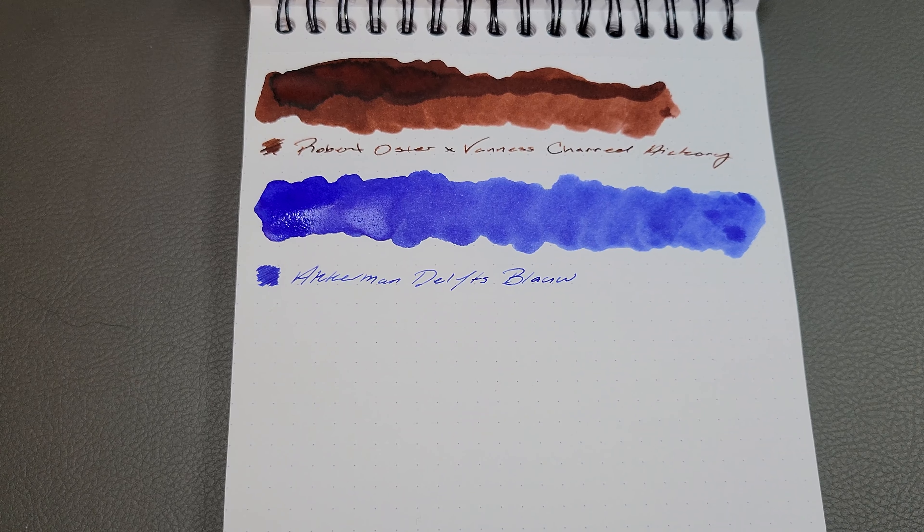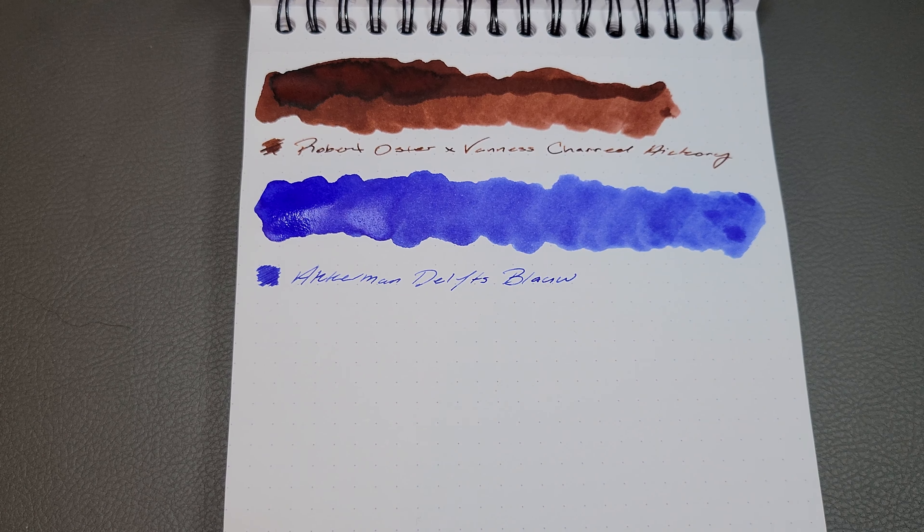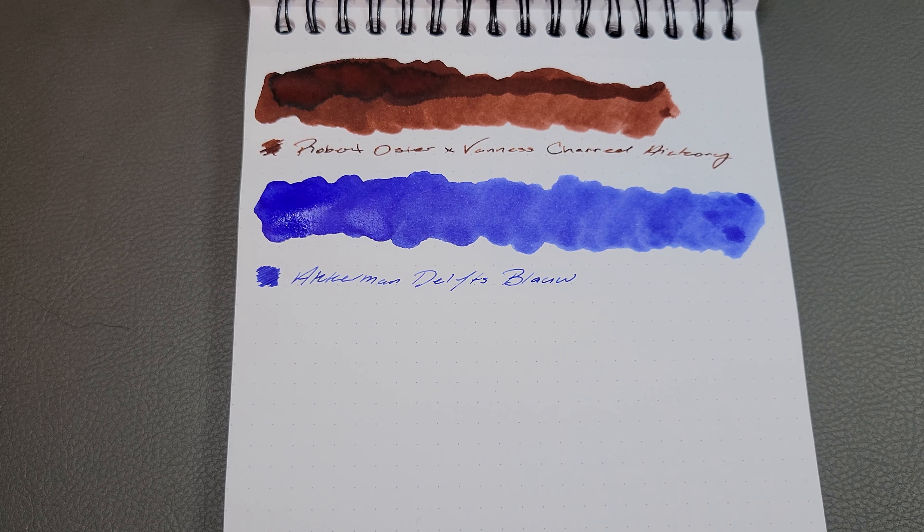So you'll see those two inks as they dry, and we'll move on to my pens. My favorite pen acquisitions for the year — I bought more pens than ink, which I guess is a good thing. Starting out, one of my favorite fountain pen purchases this year, and I think it was probably my first fountain pen purchase this year. I held off for most of the year on buying fountain pens until I got to the Dallas pen show and saw this one.